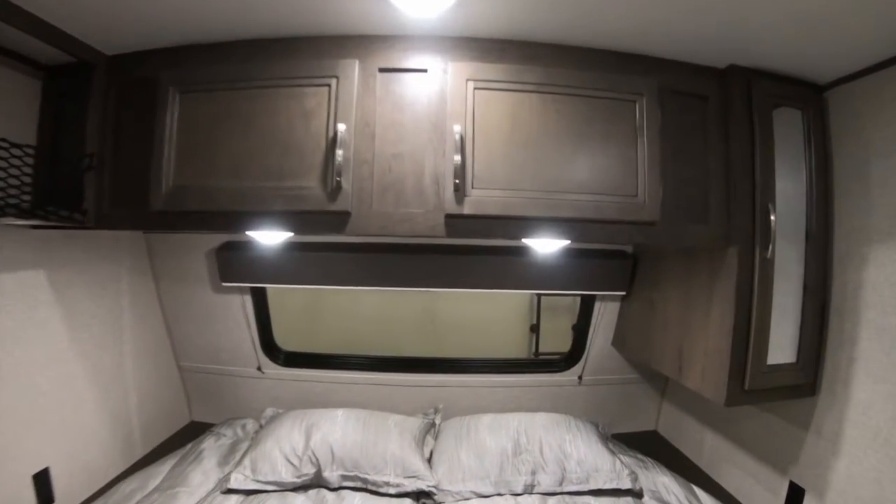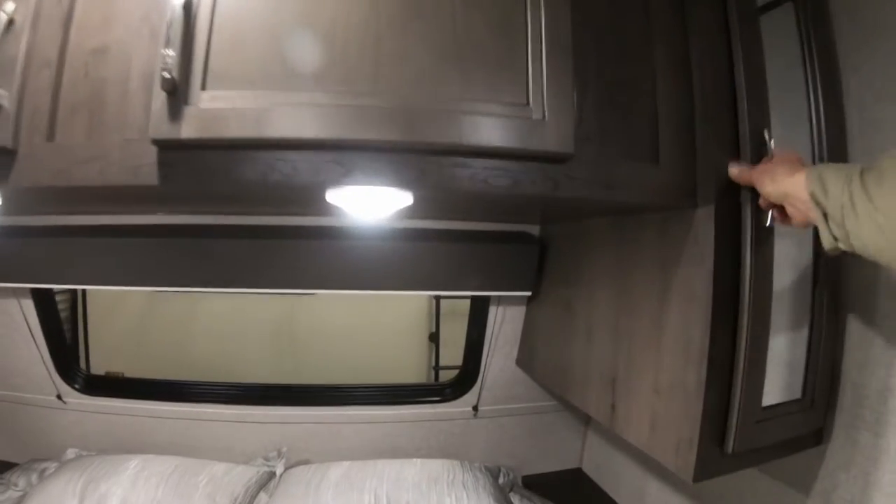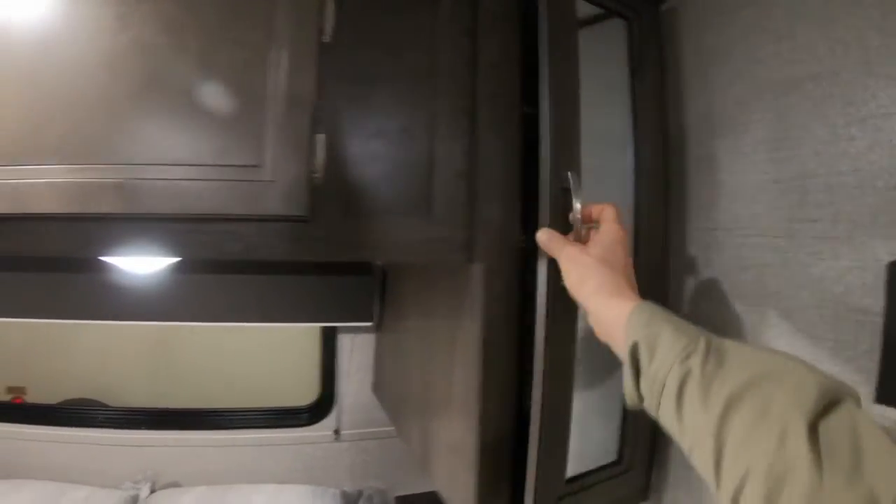Little nightstands beside the bed, one hanging area for clothes.